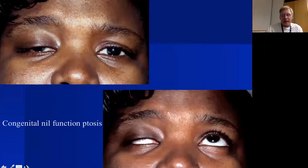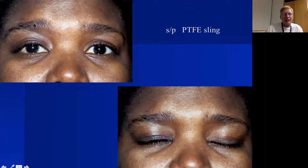Here's another patient with very little levator function but good brow recruitment — she's stimulating her frontalis on that side. After a Gore-Tex sling, with subtle brow movement she can open the eyelid, and by relaxing the brow she can close it. I do like slings for patients who will recruit their frontalis.